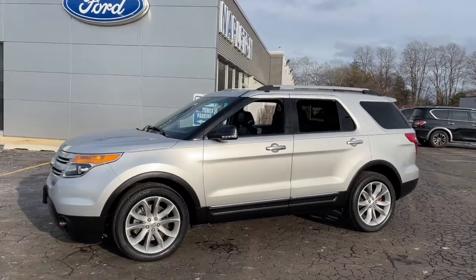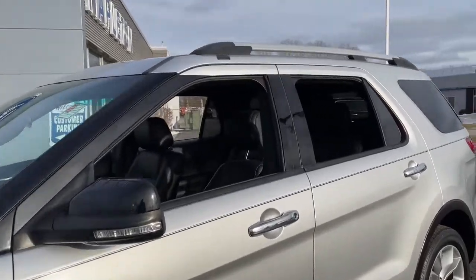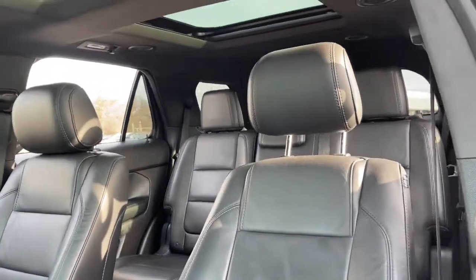Get into a car with value. 2014 Ford Explorer, with less than 60,000 miles on the odometer, this vehicle stands out from the rest.